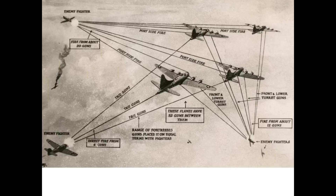Formation flying gives the bombers mutual protective fire coverage as shown in this chart.